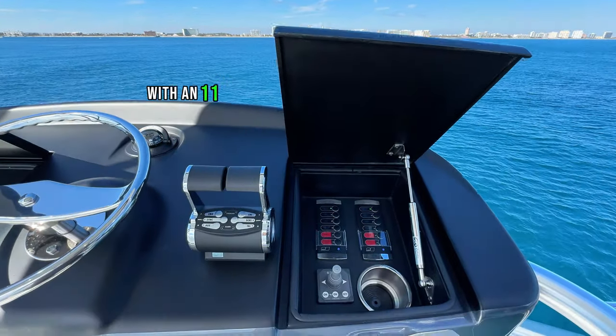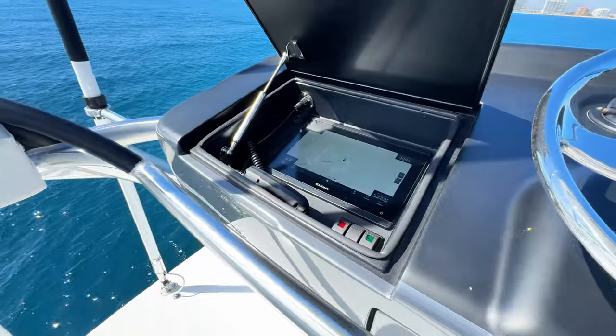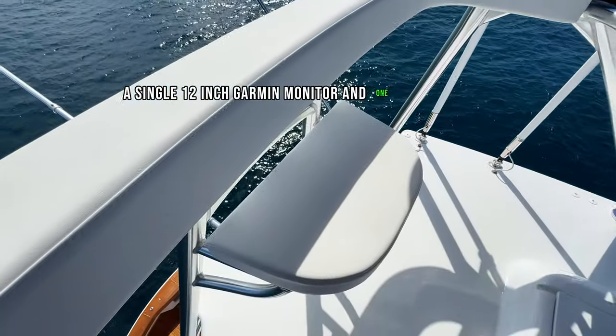Climbing to the Tuna Tower with an 11-foot gap built by Palm Beach Towers, you have a nice satin black painted frame, a single 12-inch Garmin monitor, and one heck of a view.